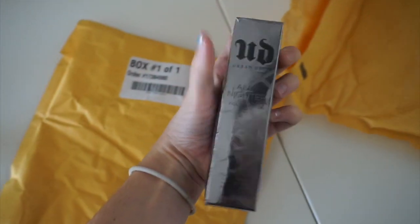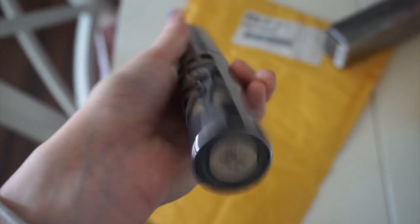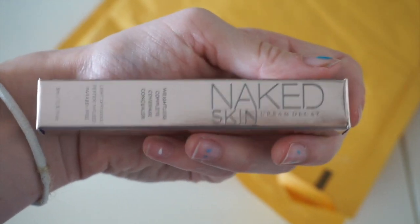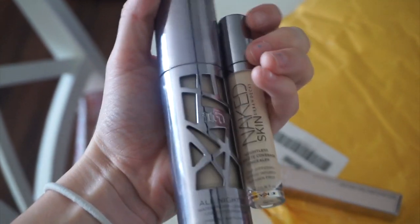I got some packages and I'm going to open them for you. Urban Decay gifted me with some products. This is the All Nighter Liquid Foundation — it's a matte finish, waterproof, all that good stuff. I've never used this before, and this is the shade 0.5. And then they sent me the Naked Skin Concealer in the shade Fair Neutral. I will link these down below, so go check them out, but let's go test them.